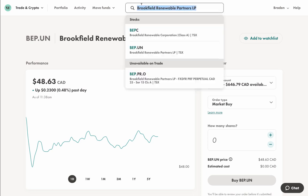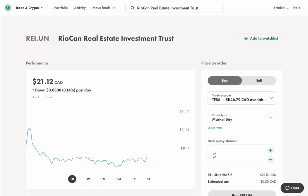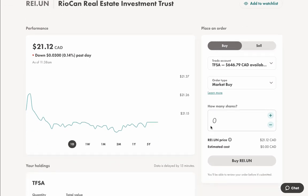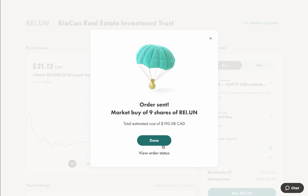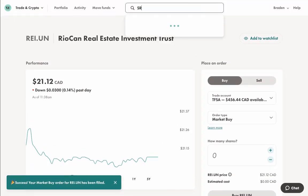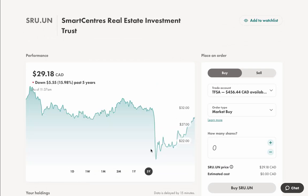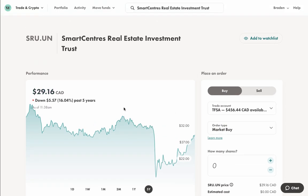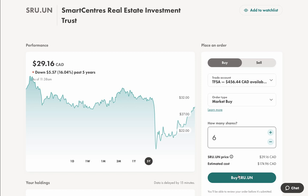Now to buy some stocks. I wanted to pick up REI.UN first — I have around $600 to spread out. I'm going to take nine shares at around $21 each, putting me just under $200. Let's place that at a market buy. Then I also wanted to pick up SmartCentres — SRU.UN. These guys have a huge yield of 6.32%. They're $29 each and I want to take six shares, so just under $200, about $175.